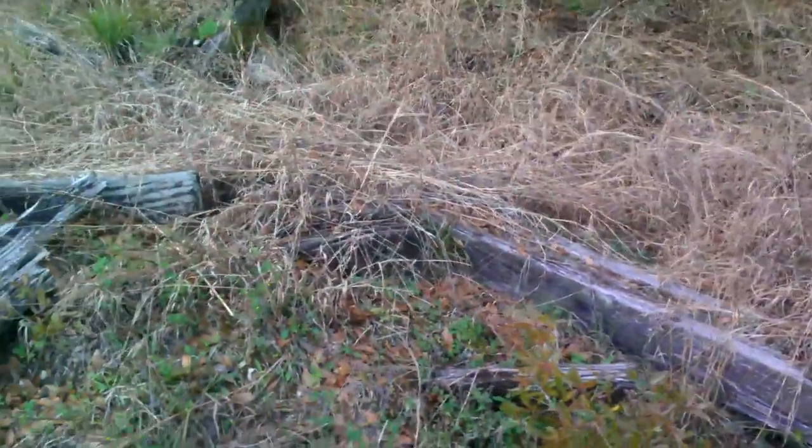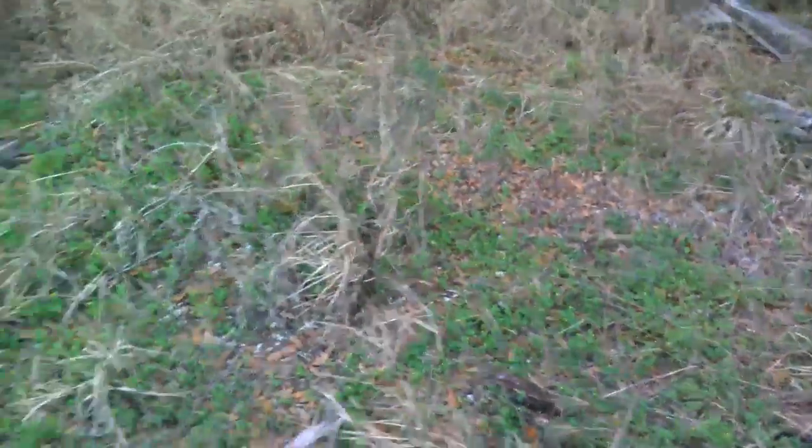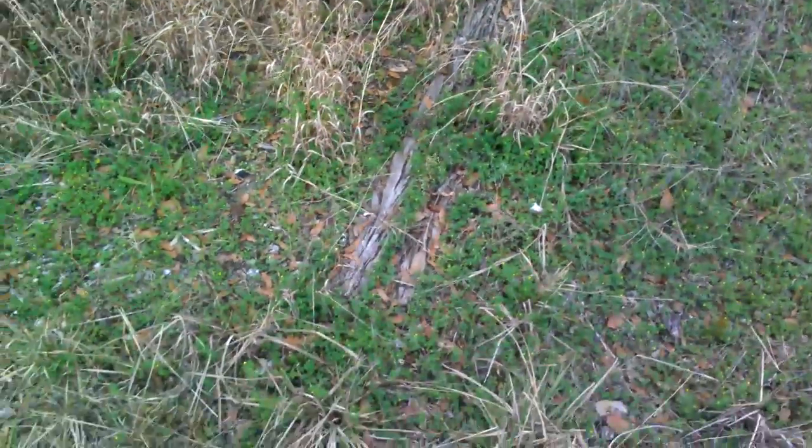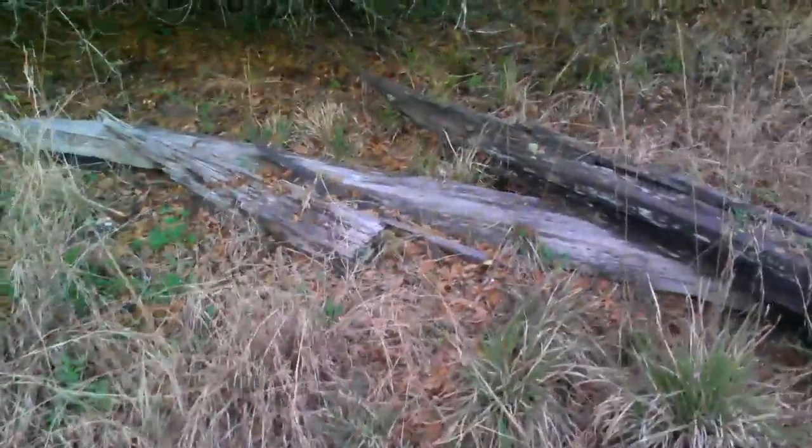So this is in the woods, probably a little bit even with Iron Bridge, but on the east side of it, on the east side of the State Trail. My guess is this is part of the Florida Atlantic World Road. You see one that's buried right here, and then there's some that are just kind of stacked up back here.